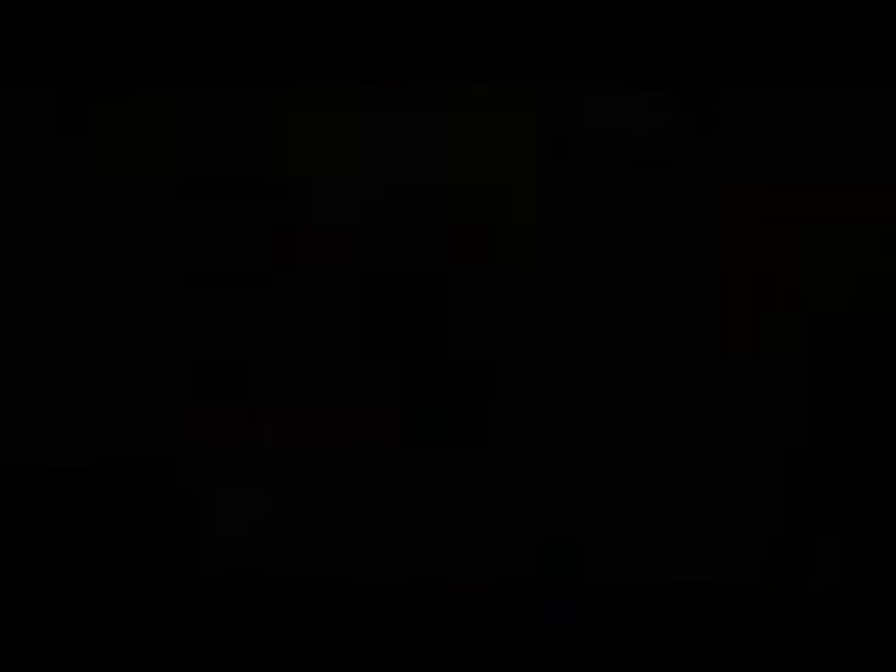All in all, probiotics are one of those things that are extremely beneficial for the body. Once or twice a week will be sufficient. I believe that just two strains are good enough — but again, that's if you eat a raw diet and grow your own vegetables and fruits like I do. I hope that helps, and if you have any further questions, let me know.